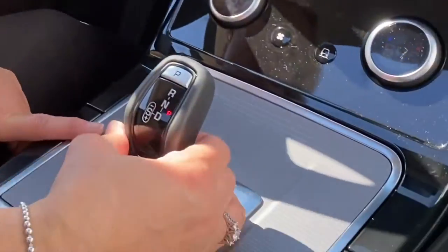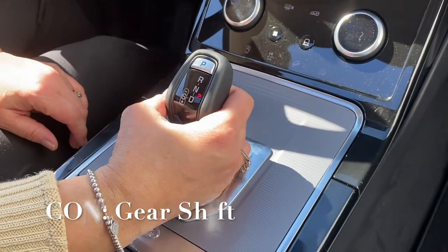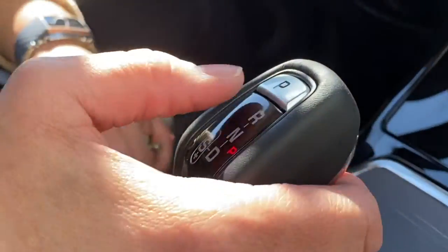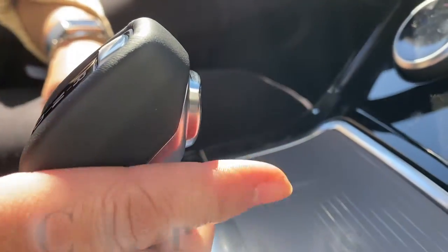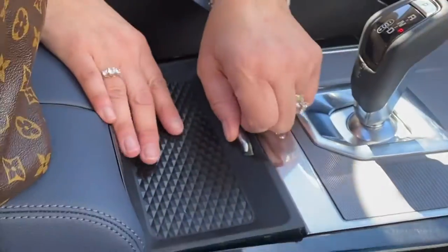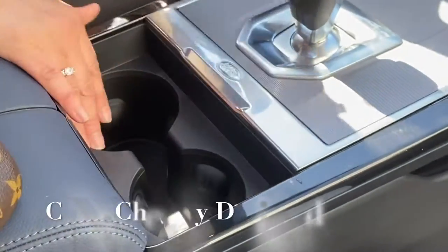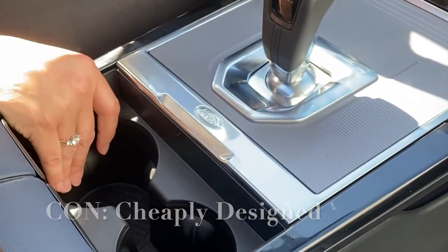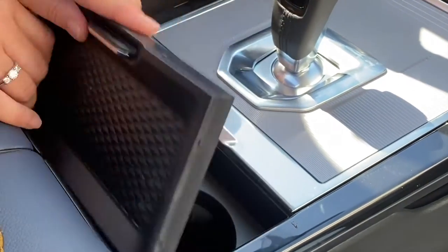Check it out — I don't like it because you have to push on it to move the gears, and then in order to park you have to push this. The other thing I don't care for is this — you have to pick this up every time you want to put your drink in here.